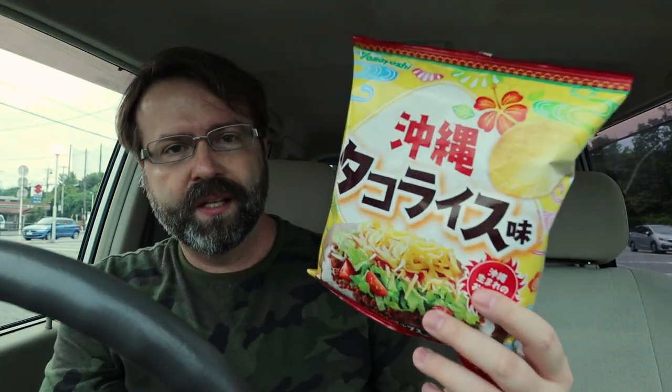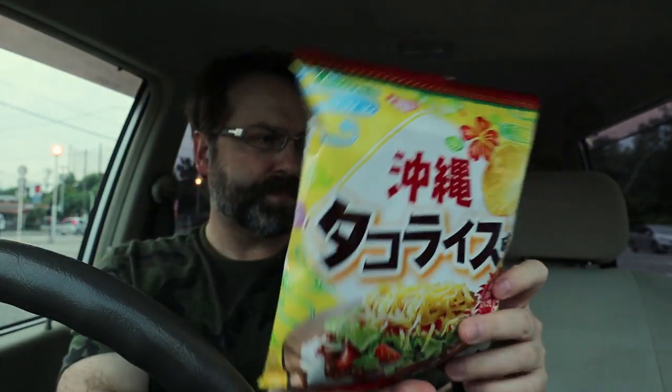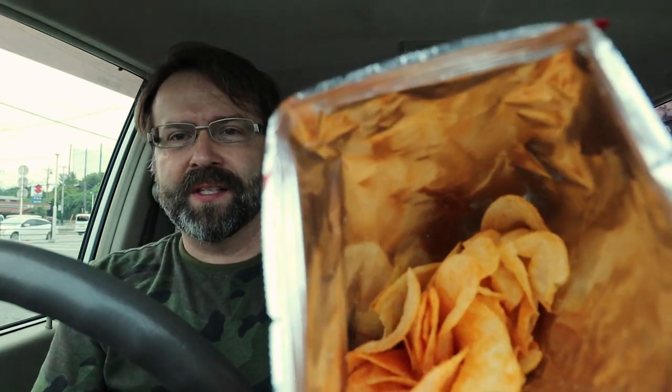While I was in there I also found some taco rice potato chips. There's a big picture of what taco rice looks like. For those of you who've followed my channel, you know I like taco rice — it's basically the innards of a taco put on top of rice: taco meat, tomatoes, lettuce, cheese, and taco sauce. It's an Okinawan dish but also popular across Japan. I've never had it in potato chip form before. It smells like peanuts somehow, but you can see they're very coated in this colorful orange coating.